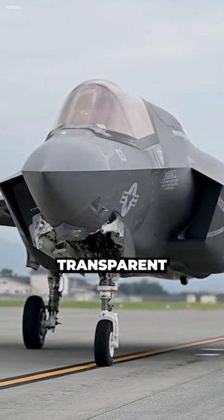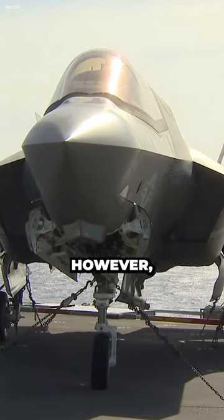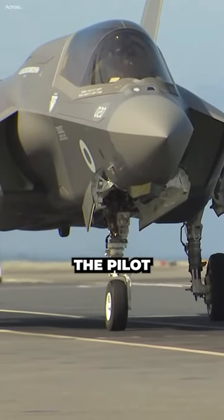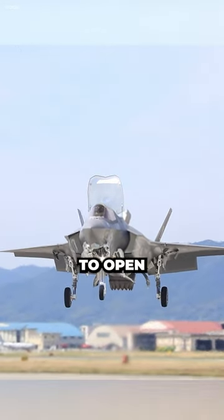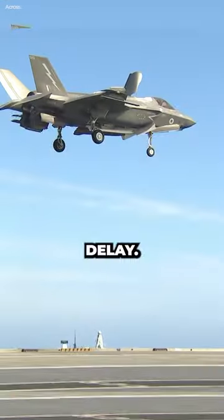The canopy is made of a transparent material that allows the pilot to see outside the aircraft. However, in the event of an emergency, the canopy may need to be jettisoned to allow the pilot to escape. The canopy jettison door is designed to open quickly and easily so that the pilot can escape without delay.